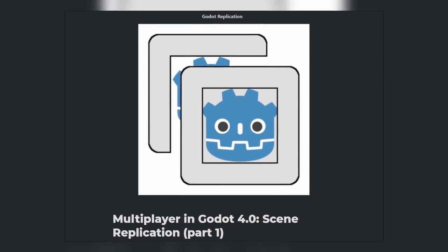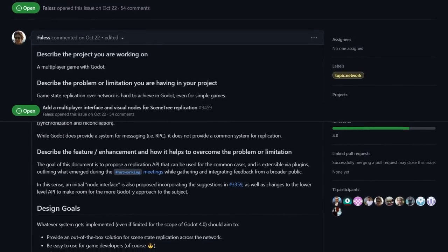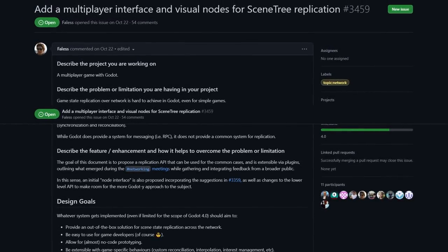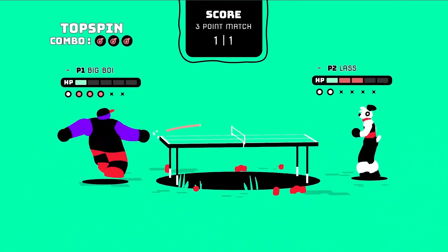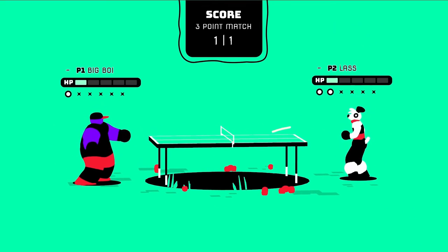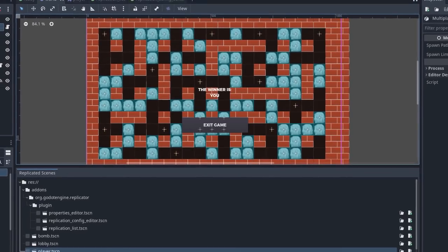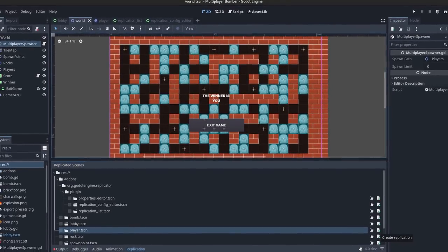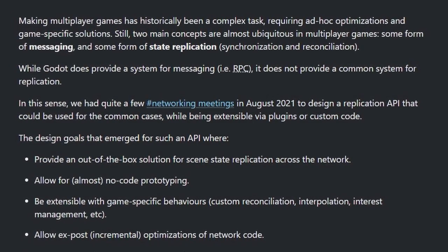Another progress report on Godot 4's multiplayer has been released. There are two main concepts present in all multiplayer systems: some form of messaging and some form of state replication. The current version of Godot's multiplayer system has messaging in the form of RPCs, which allows the servers and clients to talk to each other. However, there currently is no common system for replication. In August, the Godot team had a series of meetings to design the requirements for a multiplayer replication API.